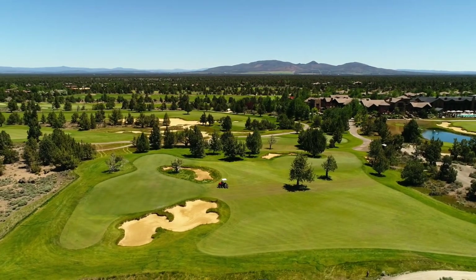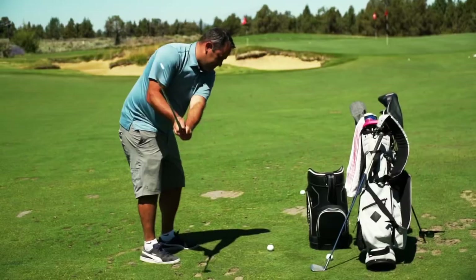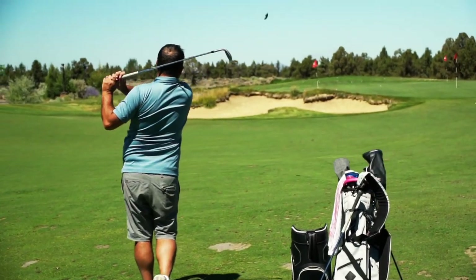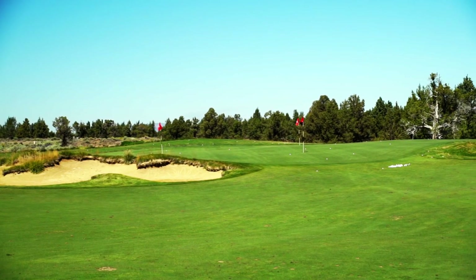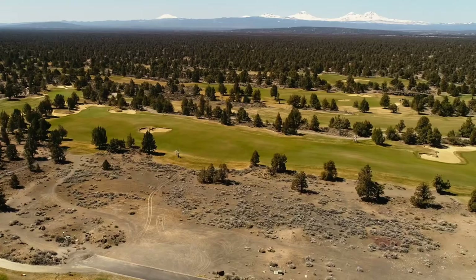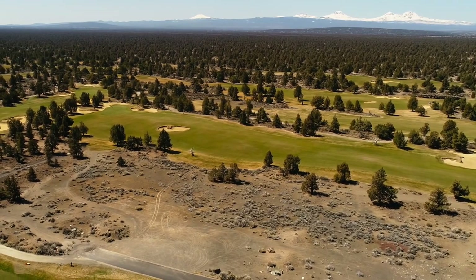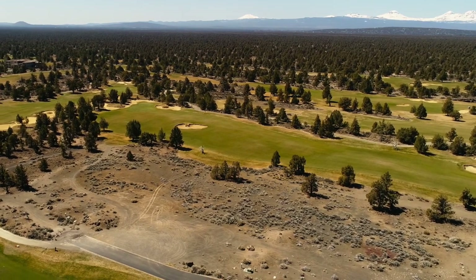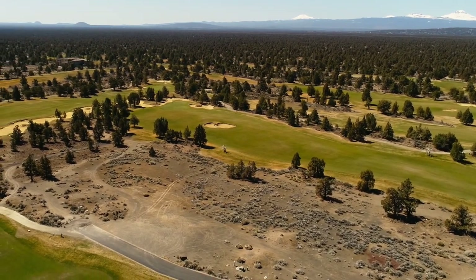Across the street is the private members-only short game Fazio area. If you're a golfer who loves to work on shots from 120 yards in, I think it's one of the best facilities on the West Coast. It's literally a pitching wedge away from your front driveway and a 10-second walk across the fairway. We're at $399,995 — that's a 0.91-acre home site with your $115,000 membership deposit and a very large, flat, and beautiful building site.